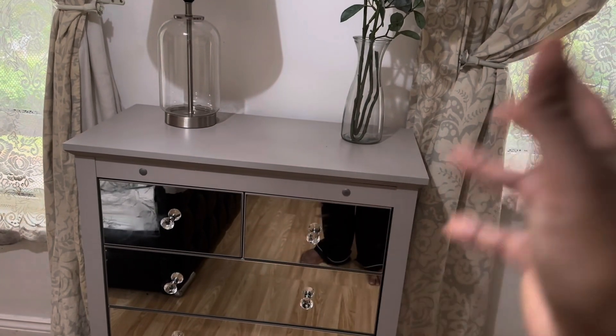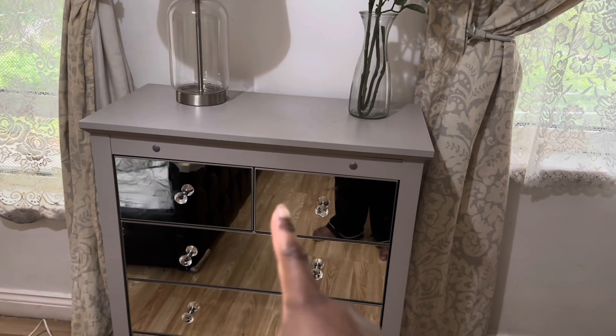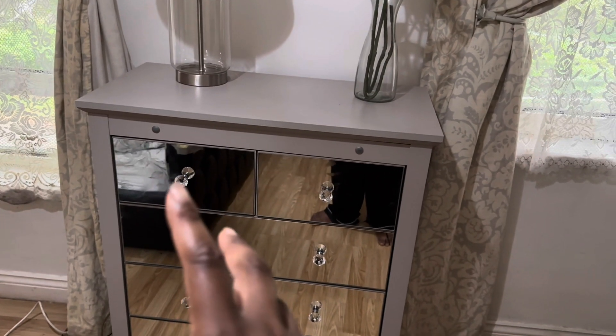Obviously you guys know the drawer chest is from Veri. This was £169 — it was originally £199, it was on sale. Because I saw it was on sale I was like, let me quickly get it. I don't know if maybe it's gone down even more. Also I wanted to mention they do a wardrobe size of it as well. The wardrobe is at £299.